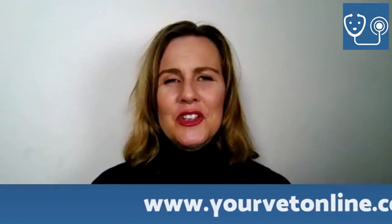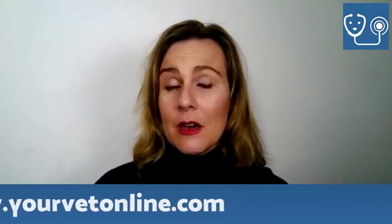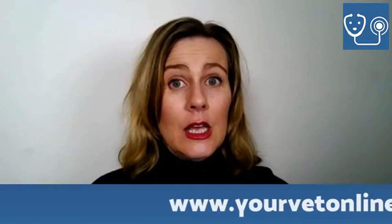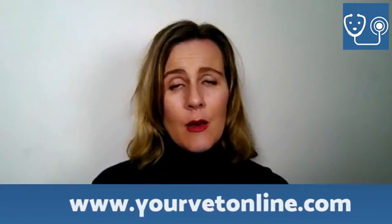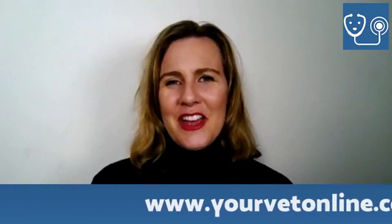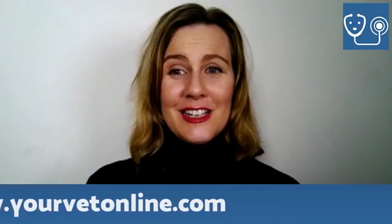I'm Dr. Lee from Your Vet Online. We do this every Tuesday — a talk on a topic I think you'll enjoy. The first Tuesday of the month we do an ask-any-question session, so tune in then. Have a great night everyone, talk to you later, bye.